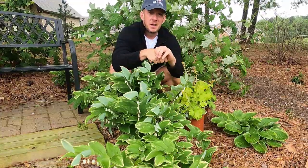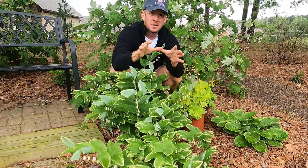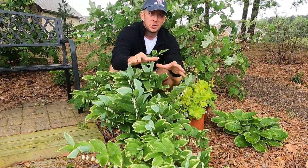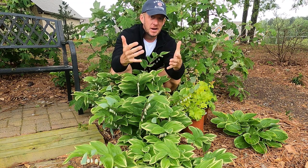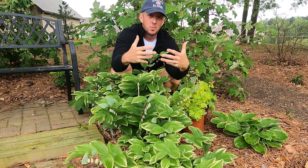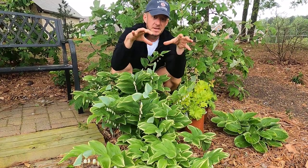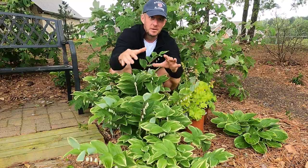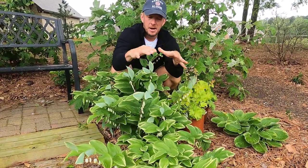Another great feature about Solomon's Seal is the fact that it is not going to be heavily pressured by deer. So if you're looking for a substitute plant for hosta — if you're in an area that has a lot of deer and you need a plant that can grow somewhere similar to where a hosta can grow — look at Solomon's Seal. This is a part shade to full shade plant, especially in my area further south here in Alabama.